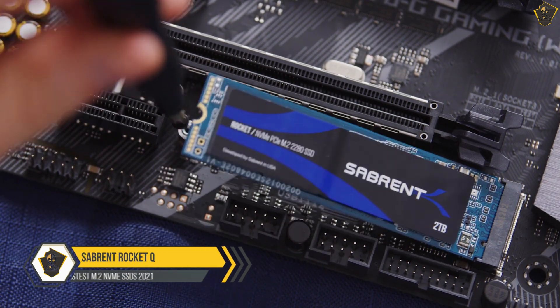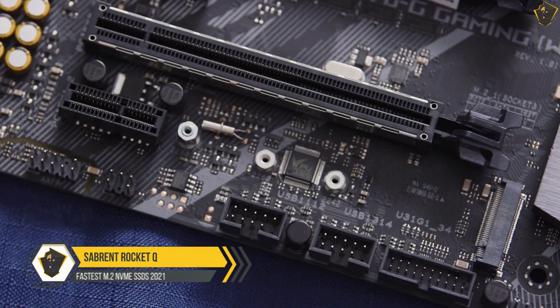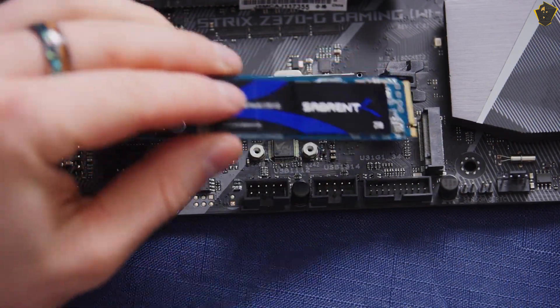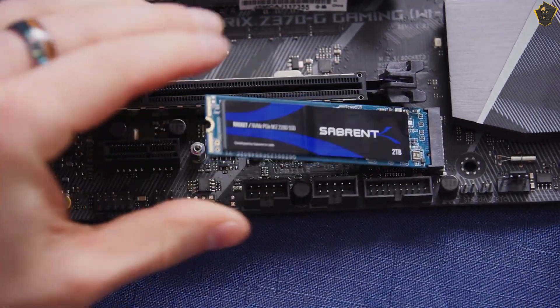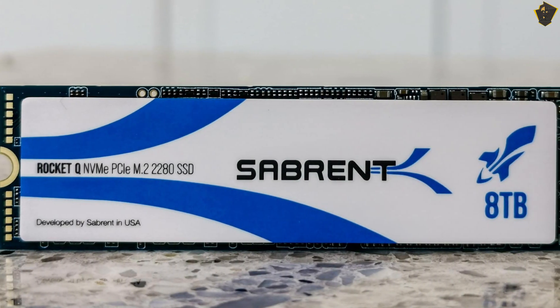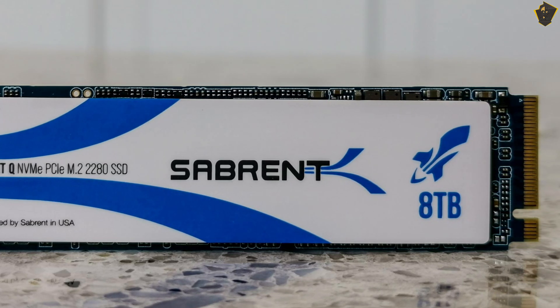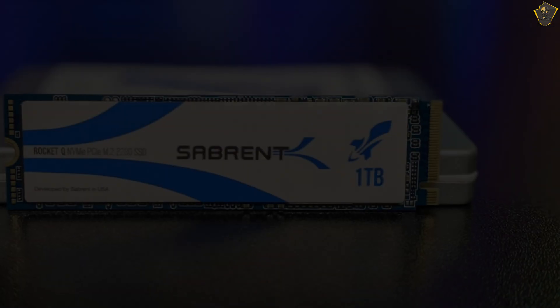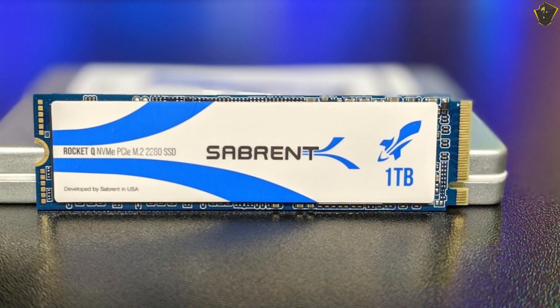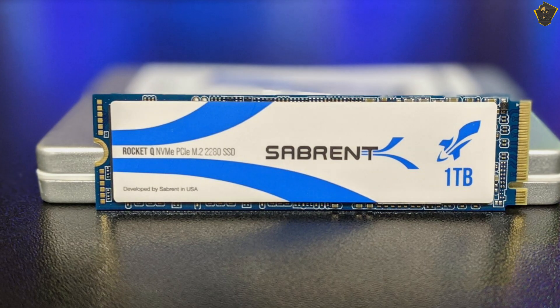Sabrent Rocket Q. The trouble with SSDs versus conventional hard disk drives is their restrictive capacity. 4TB is usually the max, which to be fair is a lot of space, but Sabrent's Rocket Q is one of only a handful of M.2 SSDs to come in a huge 8TB variant. Of course, you'll pay handsomely for becoming a member of the elite 8TB SSD club, and its read and write rates of 3.3 GB/s and 2.9 GB/s are pretty good.